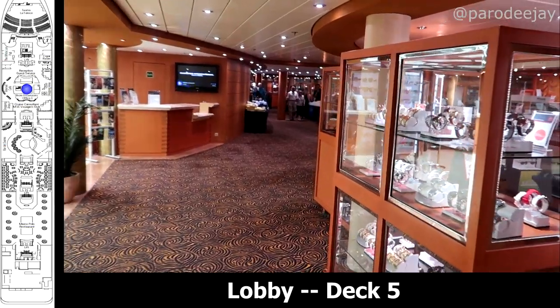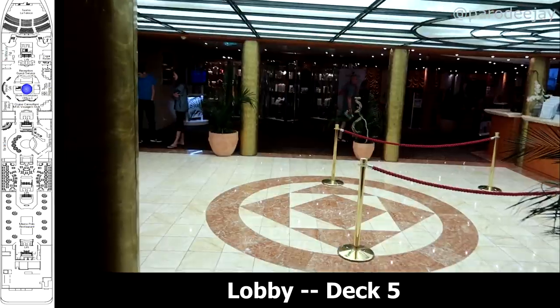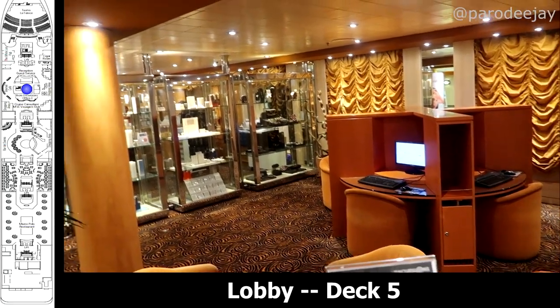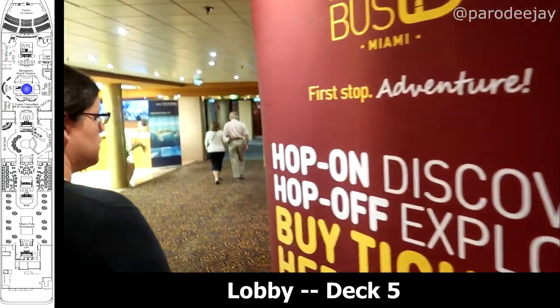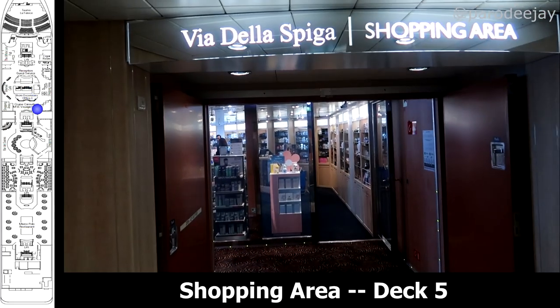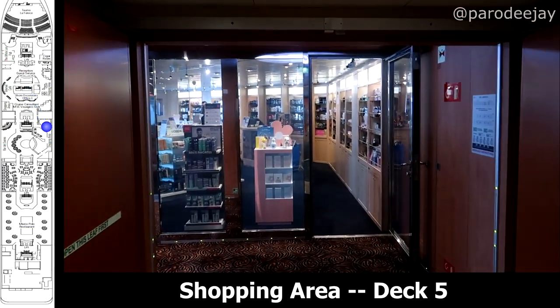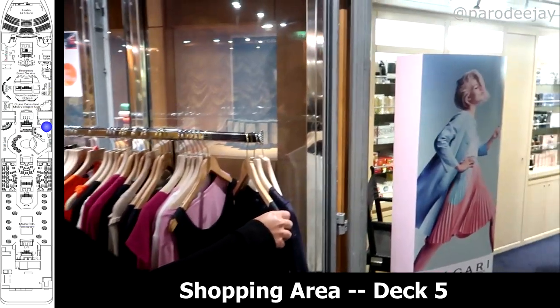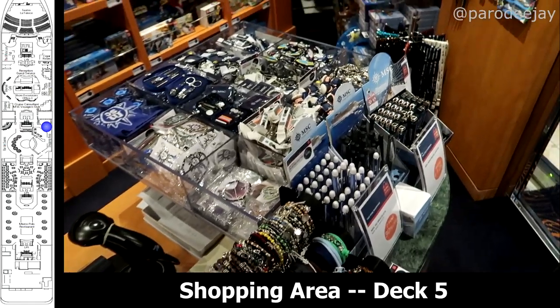Continuing aft, we come to the main lobby area, which is home to guest services, shore excursions, the internet cafe, and some shopping areas. The shopping area continues around the starboard side past the lobby with some clothing stores, souvenir stores, accessories, fragrances — all sorts of goodness to be had.